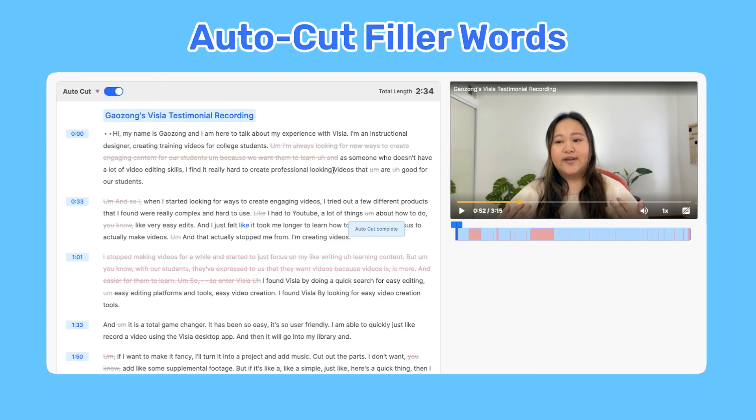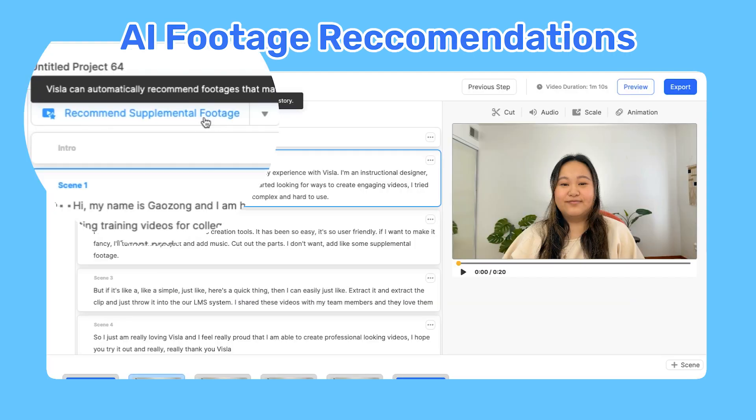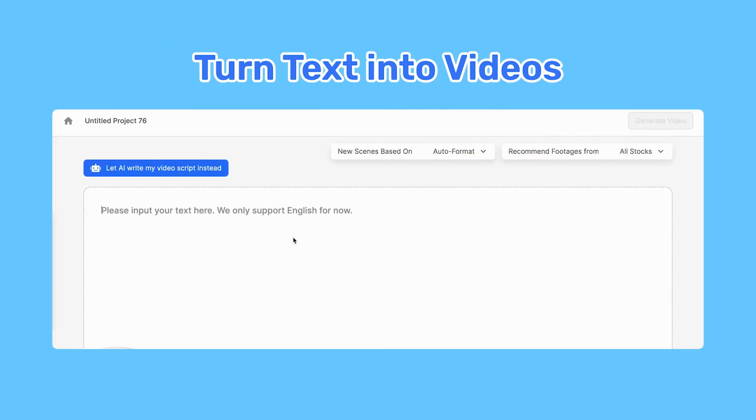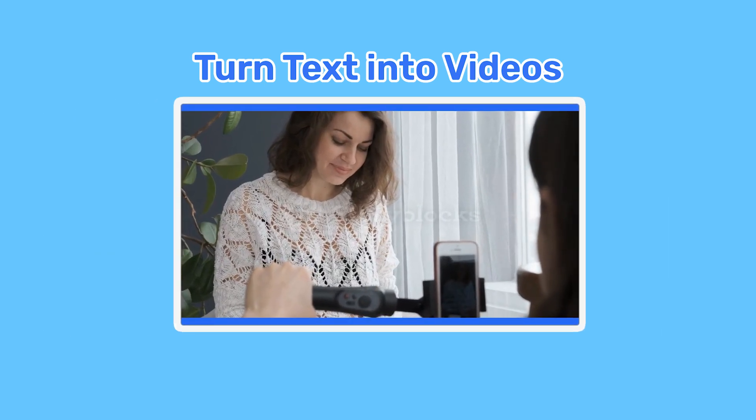Use the auto-cut feature to remove any filler words and pauses, and even summarize your videos. Auto-insert b-roll with the recommended supplemental footage feature. If you have a script ready, just plug it into our text-to-video feature and our AI will generate a video with relevant footage.